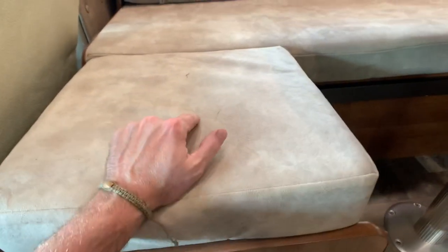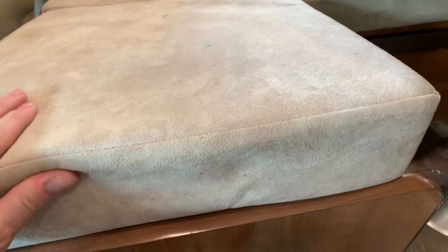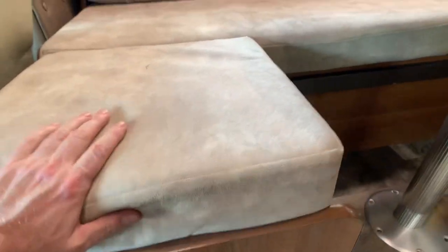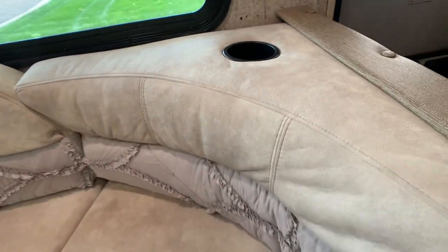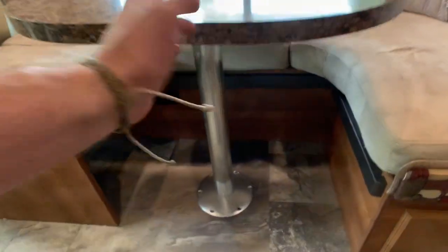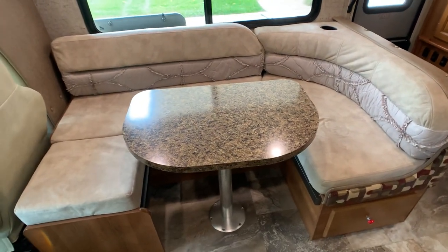The fabrics on the jackknife sleeper sofa and the boot dinette are almost like a suede finish and the color is tan. No staining or anything. The table comes off, breaks down, and makes into a very large bed — definitely sleeps two adults or you can squeeze in a bunch of kids.